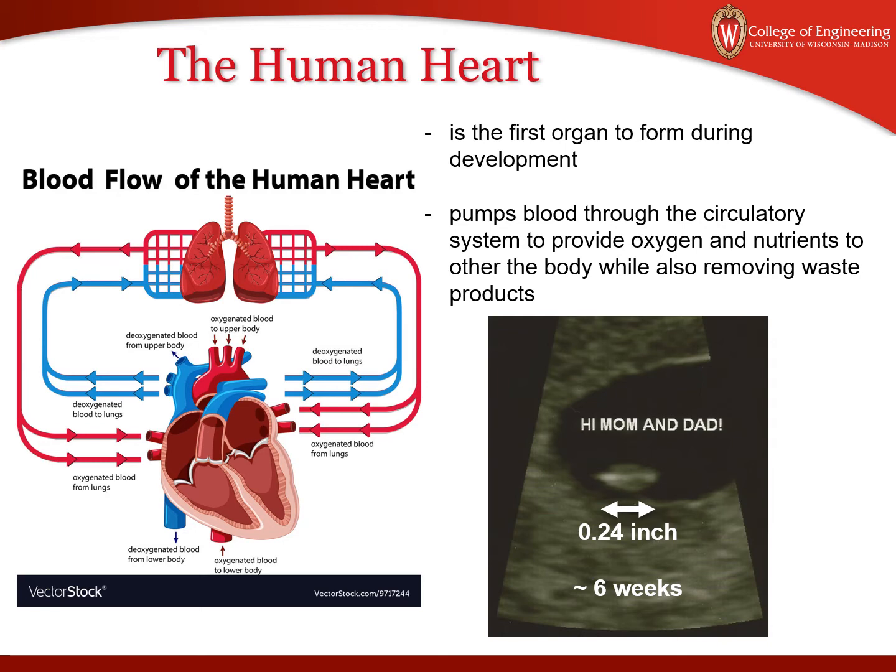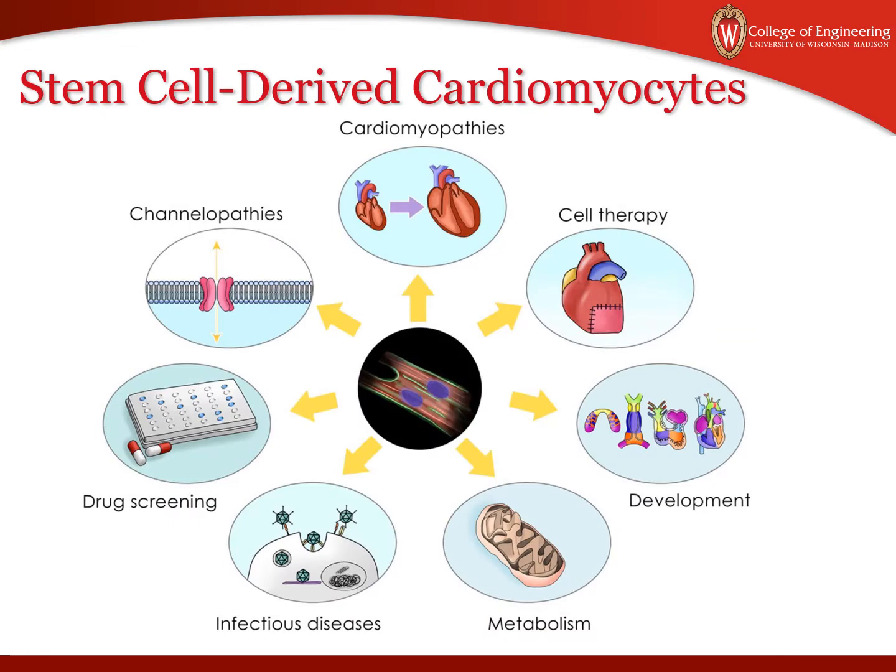Now why do we want to make these stem cell derived cardiomyocytes? There are a few reasons. The first is studying development — we obviously can't cut up a baby's heart to see what it's like. Next is studying diseases such as cardiomyopathies and channelopathies. We can also do drug screening to figure out what drugs have the least cardiotoxicity or injury to the heart. There's also been work in infectious diseases, for example COVID-19 and how it affects the heart. And lastly, we'll briefly discuss cell therapy — after a heart attack you lose many cells, so the idea is to replace those with stem cell derived cardiomyocytes.